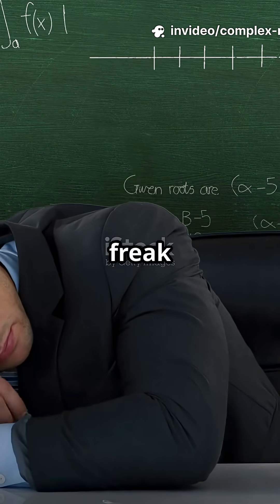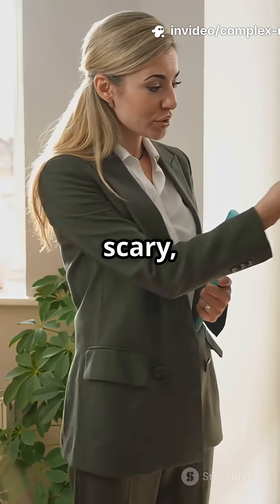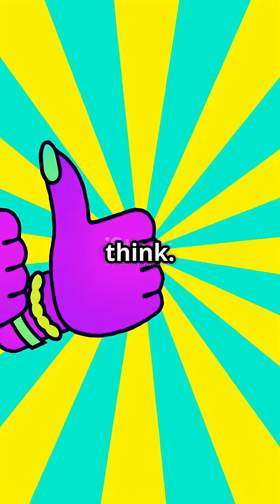Why do 100% of engineers freak out when they first hear about imaginary numbers? Let's make them less scary, fast. Trust me, you already know more than you think.